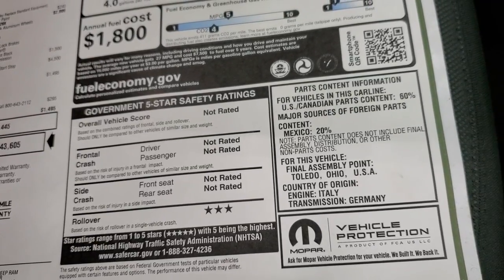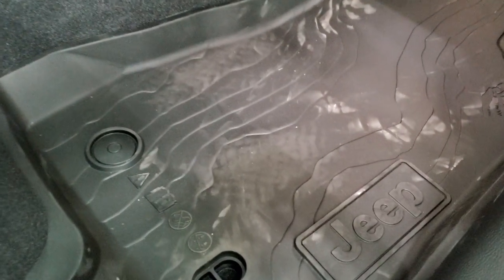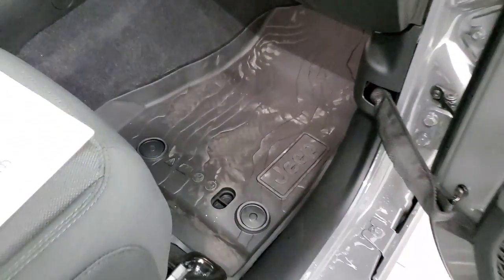The vehicle is not rated for most safety categories except rollover, which is only three stars. Those all-weather floor mats by Mopar give you a topographical design. Sorry for the footprints on them.